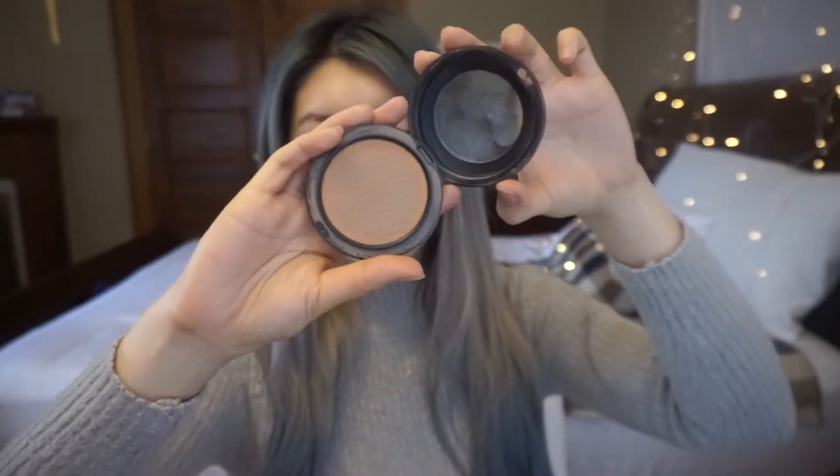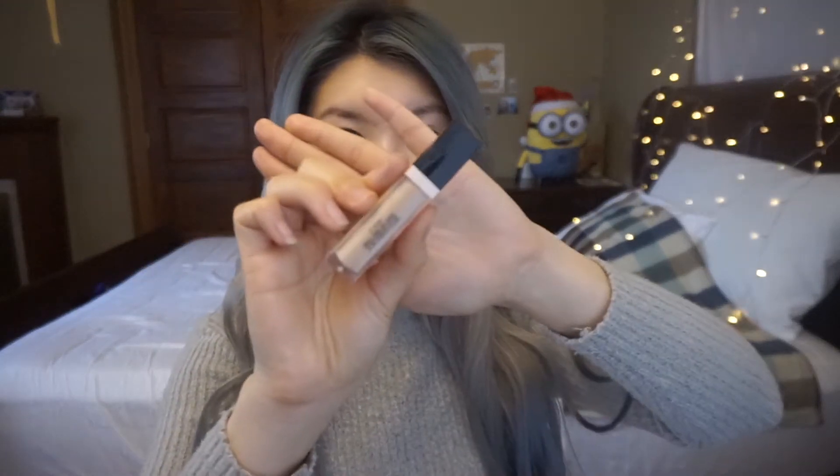I gotta put some lipstick on. This is my contouring stick — I apply this on my jaw and chin area, and then I apply a powder-type contour. It's called 'shading' — we call it shading in Korea. Then I use my concealer to cover my scar or any spots, whatever you want to cover.